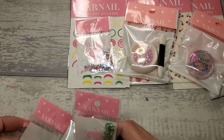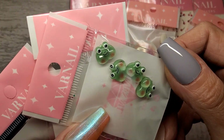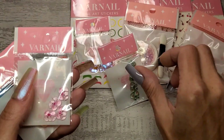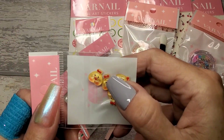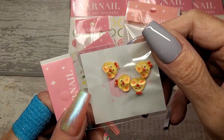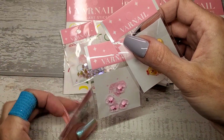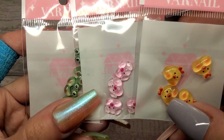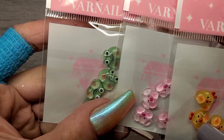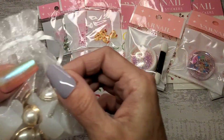Then we've got some cute little character charms: four little froggies, four little pink piglets, and four little chickens. They're cute, and they're not too big. They've all got a little shimmer in them — the camera's struggling to pick it up but they're really sweet.